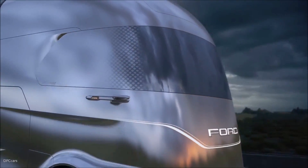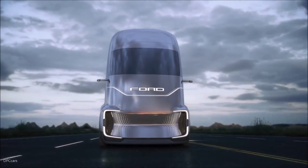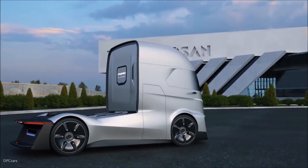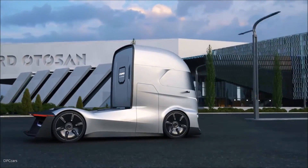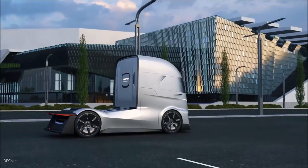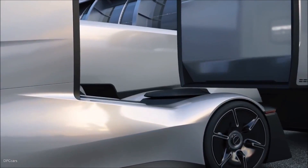Overall, the Ford F-Vision Future Truck is a bold and ambitious look at what the future of trucking could hold. It's a testament to Ford's commitment to innovation and pushing the boundaries of what's possible — fully autonomous, aerodynamically optimized, and technologically advanced. The F-Vision represents a significant leap forward in truck design and functionality. Whether or not the F-Vision ever becomes a reality remains to be seen; however, the ideas and technologies it showcases are likely to influence the future of trucking in profound ways.